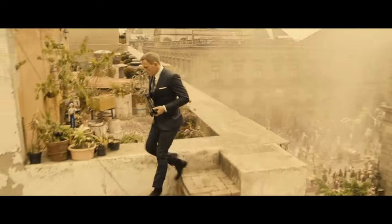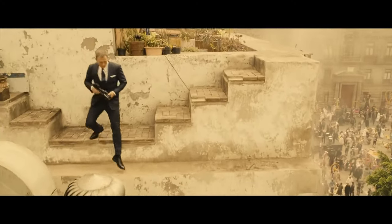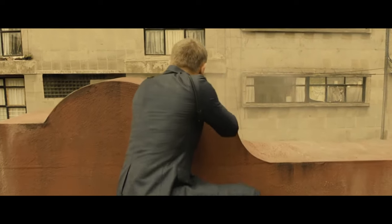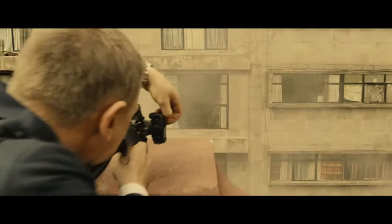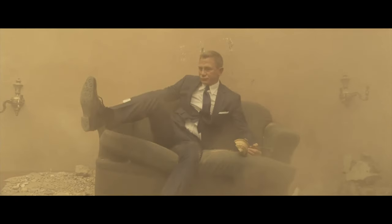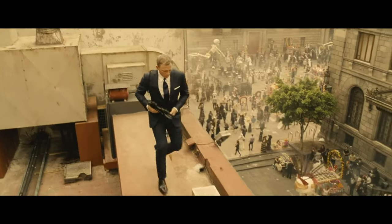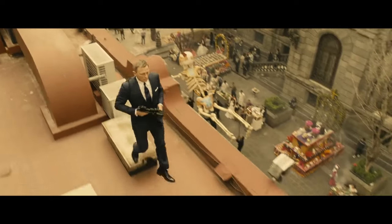The pants are too tight around the thighs and other regions, creating an unpleasant anatomical look about the suit. Even if you're extremely fit, no one should be that desperate to show it off. James Bond should always be a gentleman, no matter how muscular the actor is. You want a ripped body, not a ripped suit.